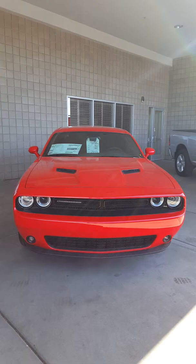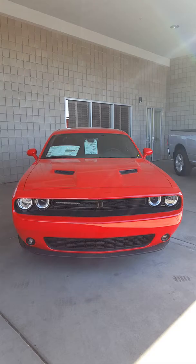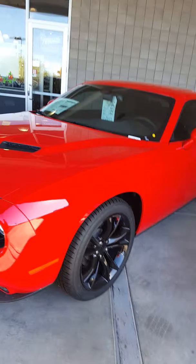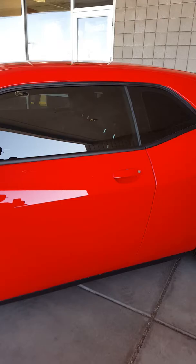Hi Adrian, this is Guillermo, the internet manager with Larry Miller Dodge Ram Tucson. I wanted to send you a short video on the 2016 Challenger SXT. This is the Blacktop Edition, and what that brings for you is that polished black front grille, in addition to the satin polished black wheels here.